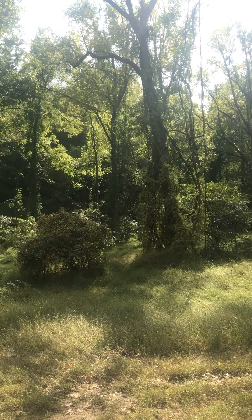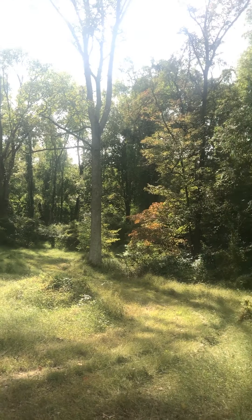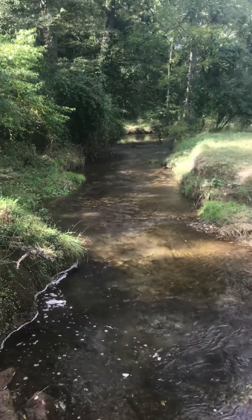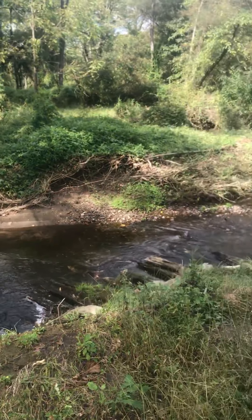Just so you can get a bit of the scenery here, a sense of the land — this is the beautiful woods. The trees are just starting to turn colors. This is the beautiful little creek or stream that goes through the property. It is so pretty.